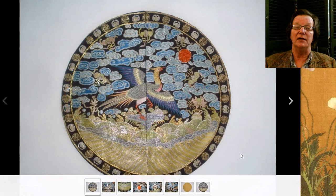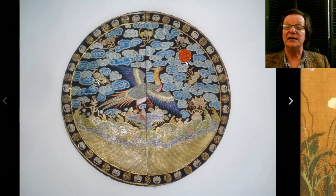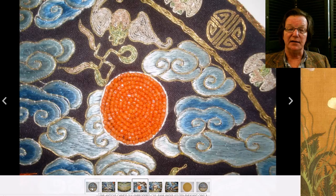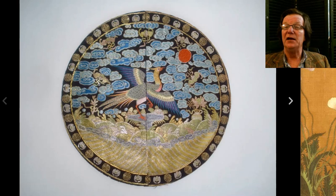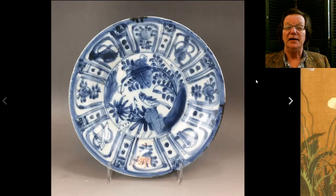Then there was the circular roundel rank badge — a nice badge, good coloring. The moon in the sky looks like it was done with little bits of coral, which they did from time to time. Coral beads help the price, and there was nice metallic thread at the bottom. It brought $1,175 — a nice piece.